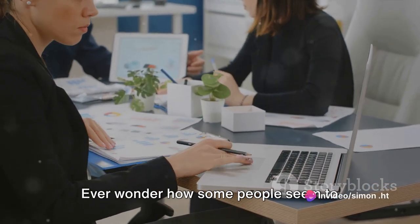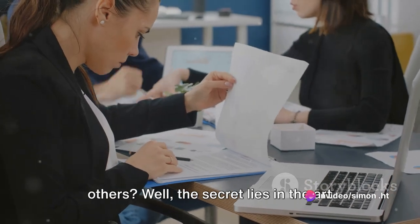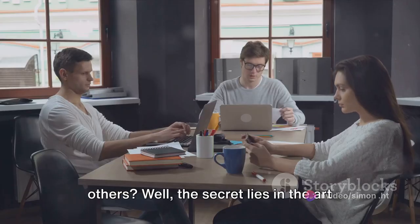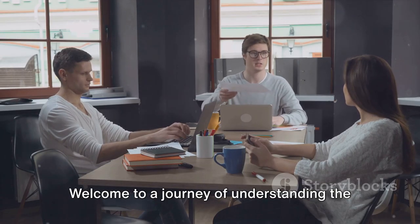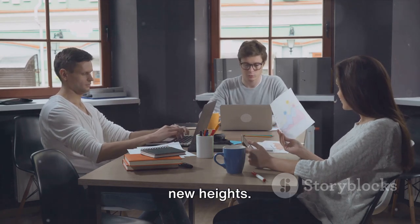Do you want to boost your productivity? Ever wonder how some people seem to accomplish more in 24 hours than others? The secret lies in the art of productivity boosting. Welcome to a journey of understanding the hacks that can catapult your efficiency to new heights.